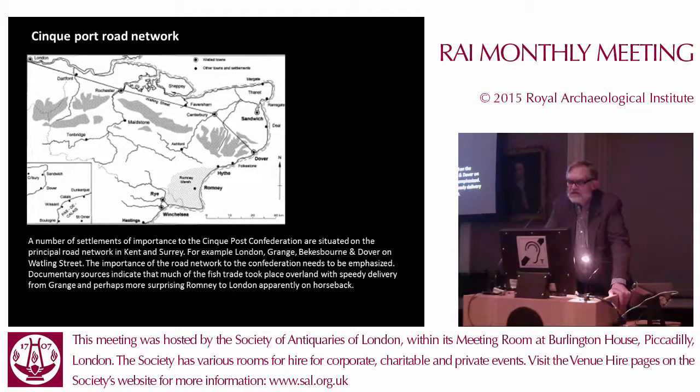We know that the road network around which these important towns were located was of some importance, as illustrated by records in Romney which demonstrate that they had a service providing fish to London which goes on horseback. Rather than using shipping to transport fish to London, it goes by road or pack horse, and from Romney to London it arrives fresh within one day.